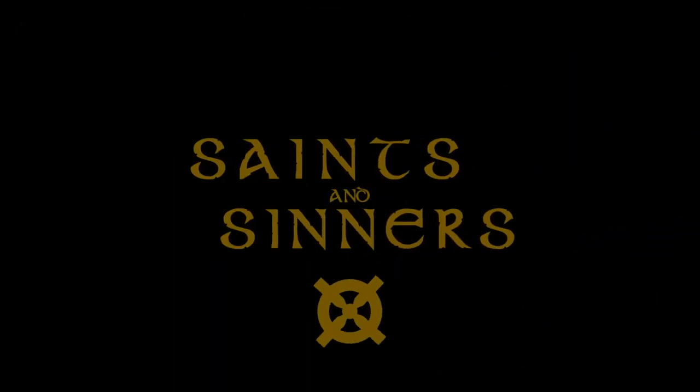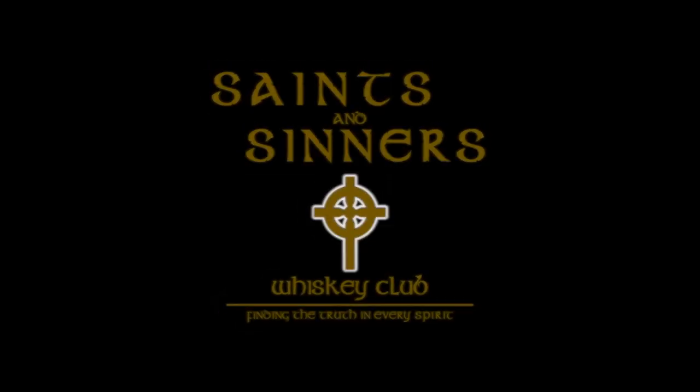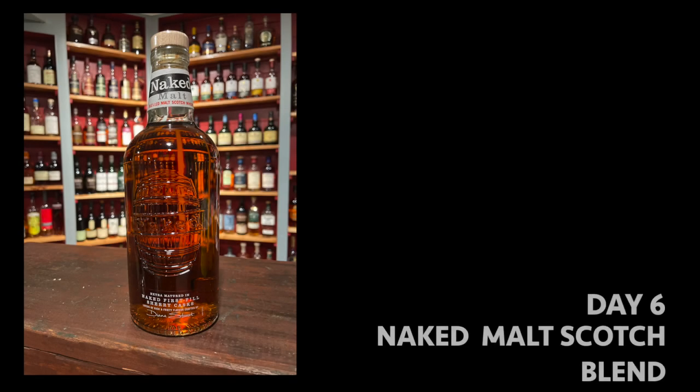We're back and it's day six. We're going to try and be quick on this one since we really screwed it up yesterday. Our Ann and Greg Saints and Sinners Whiskey Club — the largest non-profit whiskey club in the world — most of you are members, or you should become one.